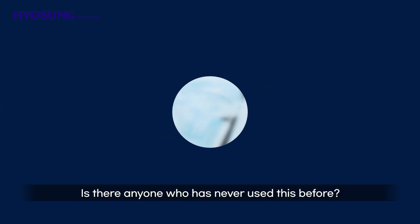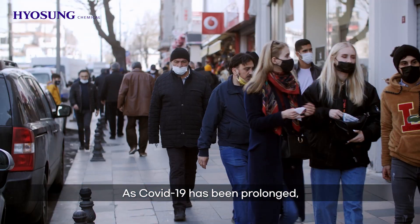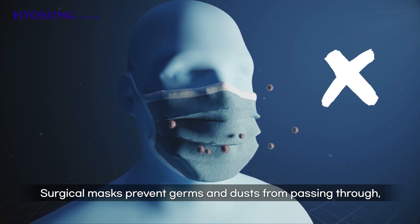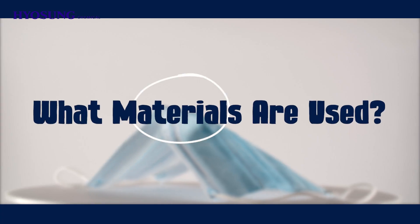Is there anyone who's never used this before? The first product is a mask. As COVID-19 has been prolonged, masks became an essential item in our lives. Surgical masks prevent germs and dust from passing through, so it is the most effective means for preventing infection. Then, what materials are used to make this health-conscious mask?